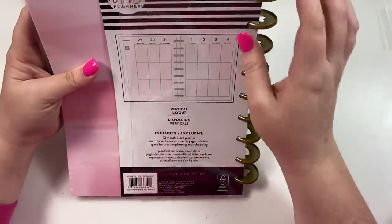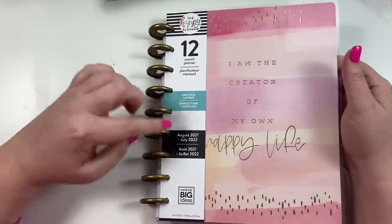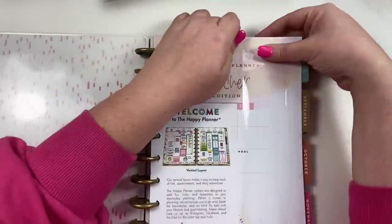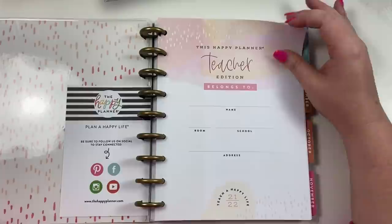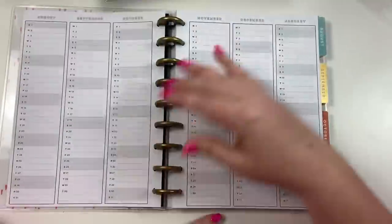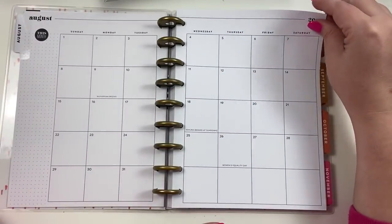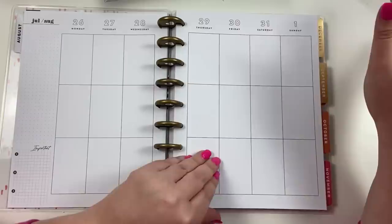This planner actually says it's a vertical planner — it says 'I'm the Creator of My Own Happy Life.' It starts in August and goes to July, so yes, it is a teacher planner. Normally every time they do a teacher planner it has the teacher layout, but this is a teacher planner in a vertical layout — first time they've ever done that. It says 'This Happy Planner Teacher Edition Belongs To,' then we have our year at a glance, monthly, and the weekly is just so clean and neutral.